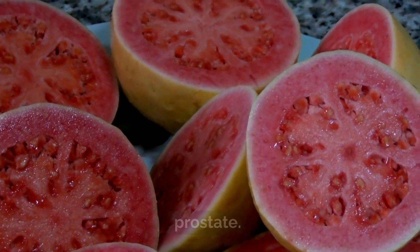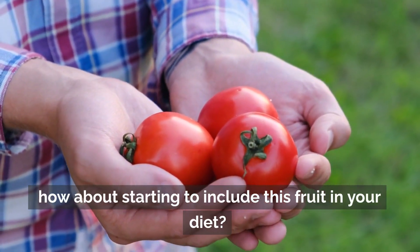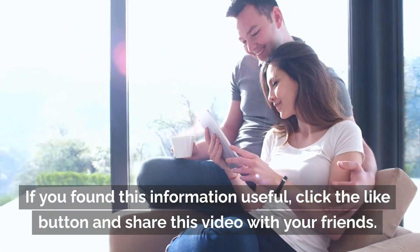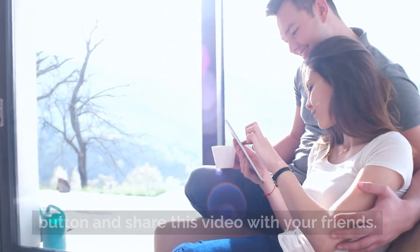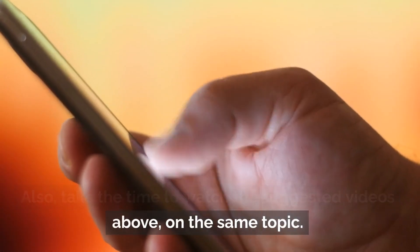Now that you know the benefits of tomatoes for prostate health, how about starting to include this fruit in your diet? If you found this information useful, click the like button and share this video with your friends. Also take the time to watch the suggested videos above on the same topic.